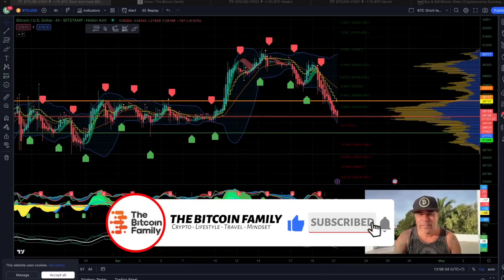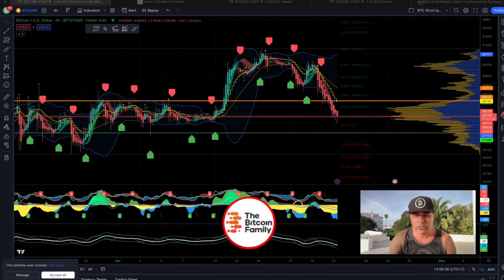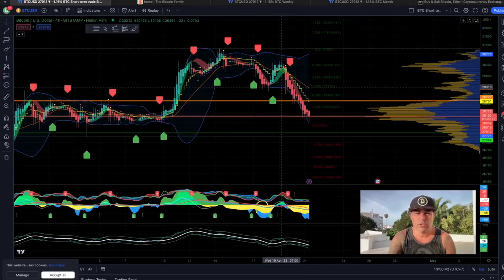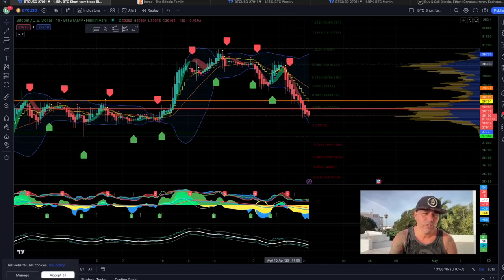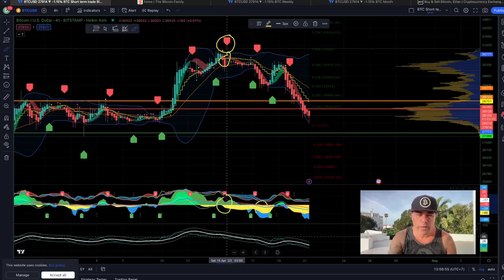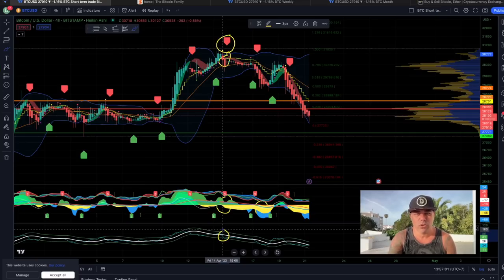Let's quickly jump into the first chart. We always start on the four-hour chart, and on the four-hour chart the BAM BAM indicator gave a short signal. The short already started earlier. This is a short signal: candles closing down below the yellow stepping line, there's a lot of yellow on the bottom, the blue line is down below the white line, and the white line is pointing downward. That's a quadruple confirmation of that short.